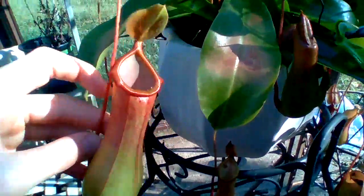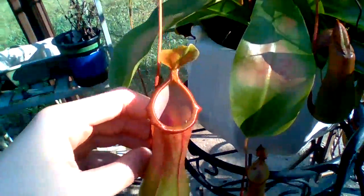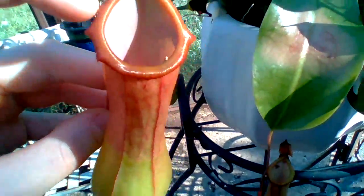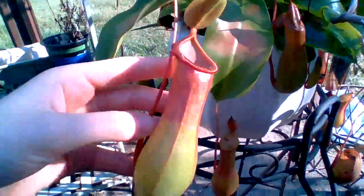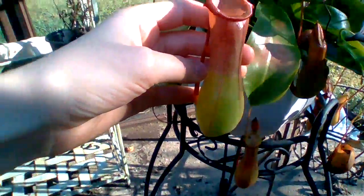My Nepenthes ventrata has been making many upper pitchers, as you can see right here. This one is very beautiful — I'm really loving it. Check out that peristome; it's beautiful. It goes from green straight into red, just like that, immediately.